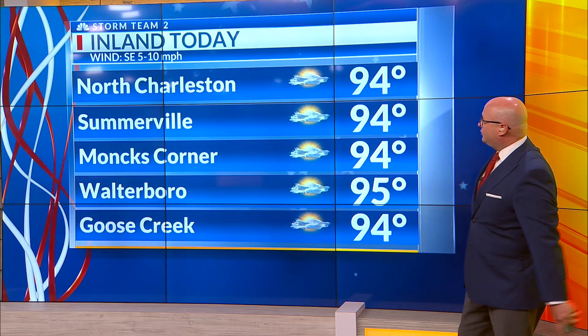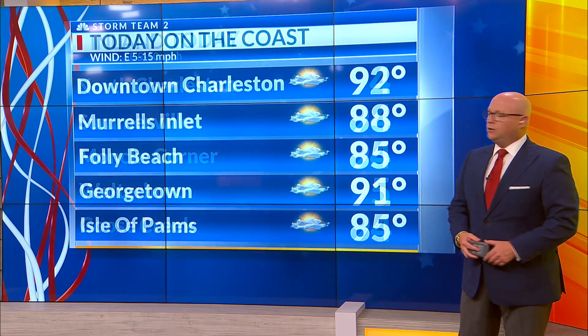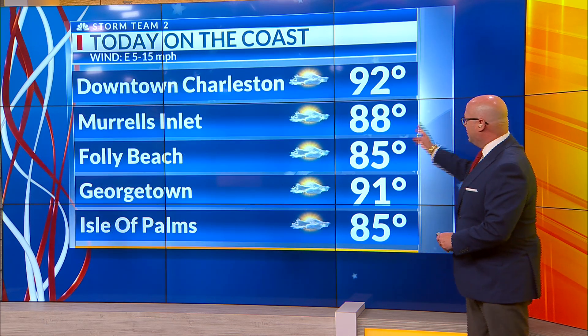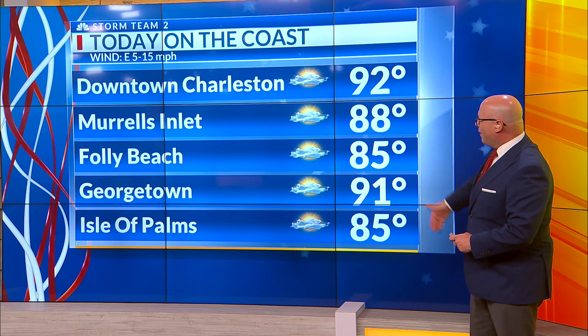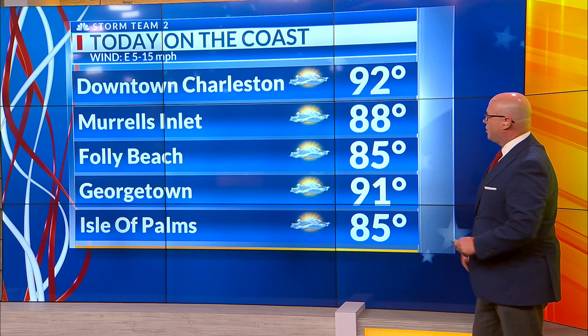Here's your planning forecast for today. We're going mid 90s across the board inland under a mixture of sun and clouds, with the southeast wind at about 5 to 10 miles per hour. Along the coast, we'll see an east wind at 5 to 15. Mid 80s on the beaches to right around 90 degrees or so on Highway 17 inside Georgetown and downtown Charleston, with a good mix of sun and clouds.